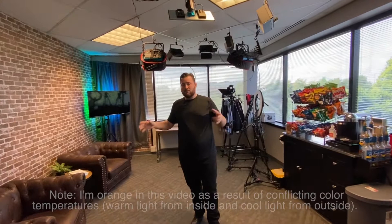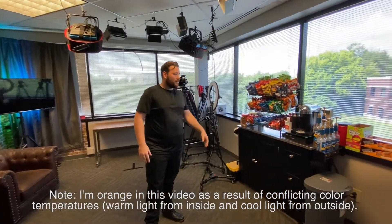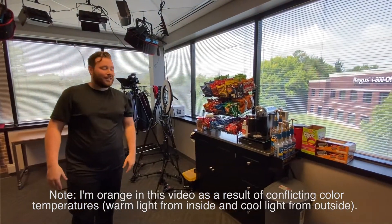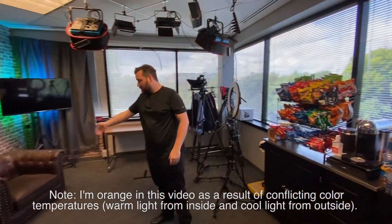If you come in here you can see that this is a multi-purpose room. Not only do we have our drink bar and our snack bar here for our staff and team members, but this is also a place where we have our meetings.